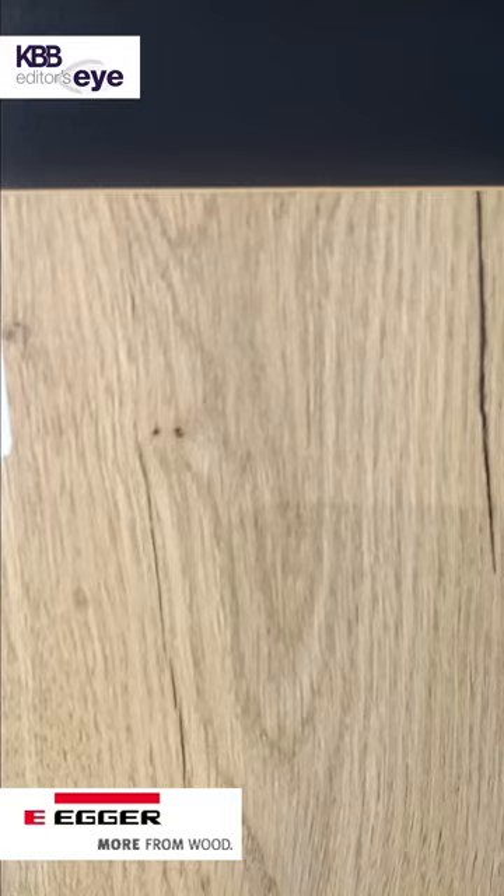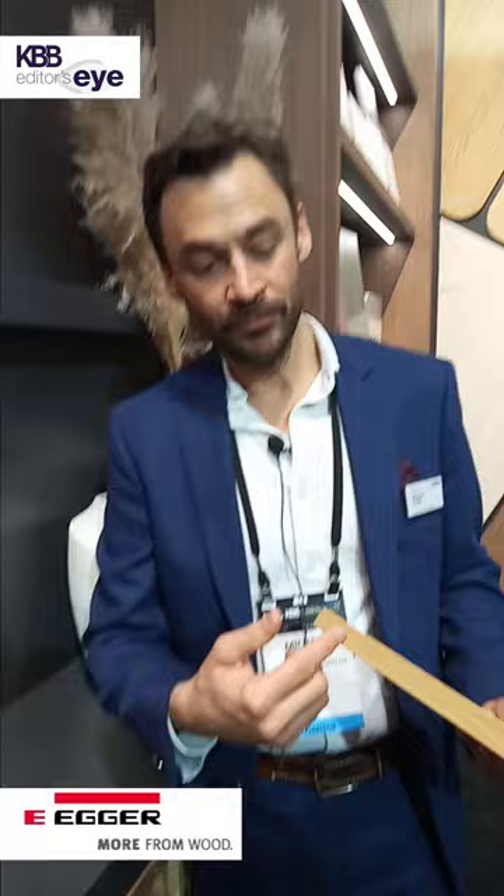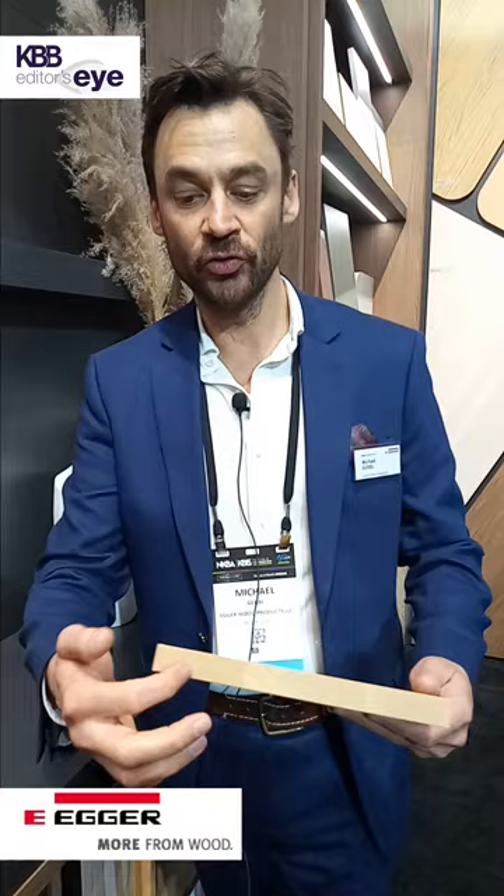A highlight on our oaks — on the Halifax oak as well as on the Casella oak — is that we offer ABS edge grain and edge banding, which is offered in a long direction print but also in end grain print.